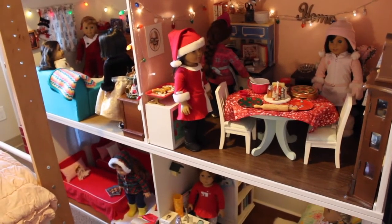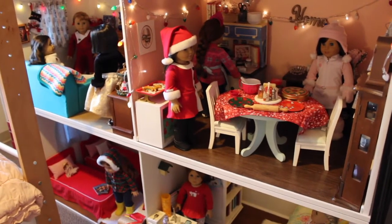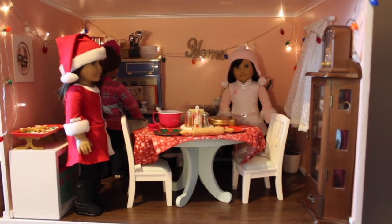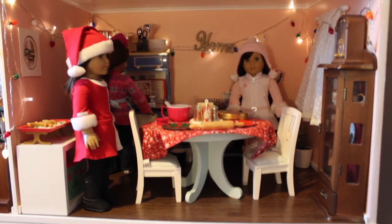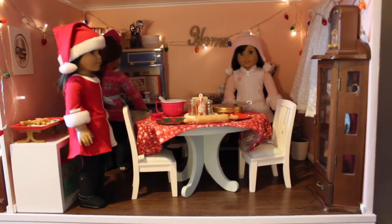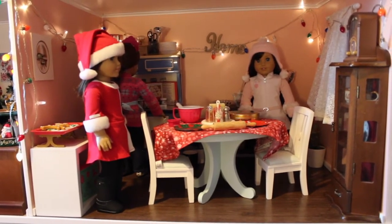Hello! Today I'm going to show you my dollhouse — it's all decorated for Christmas. My setup for my house for Christmas is basically the same every year. I have kind of the same decorations, and I sort of set up the rooms kind of the same.